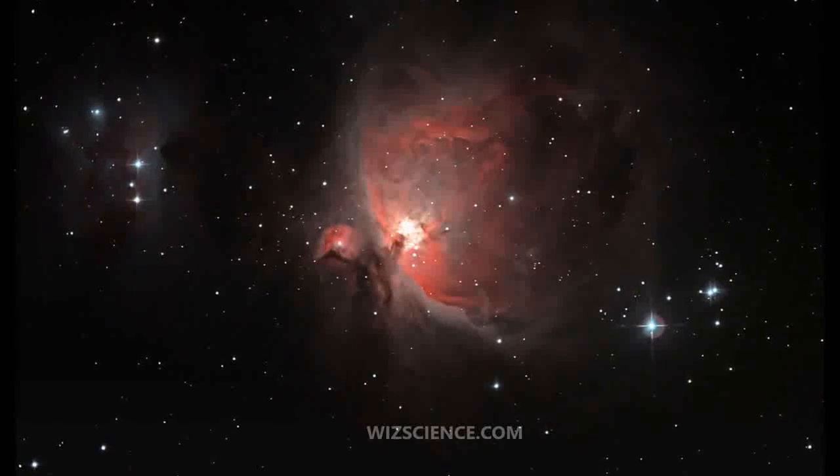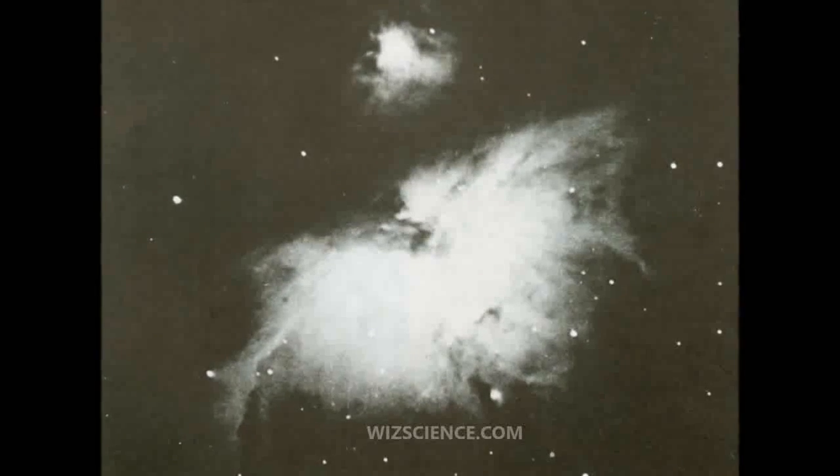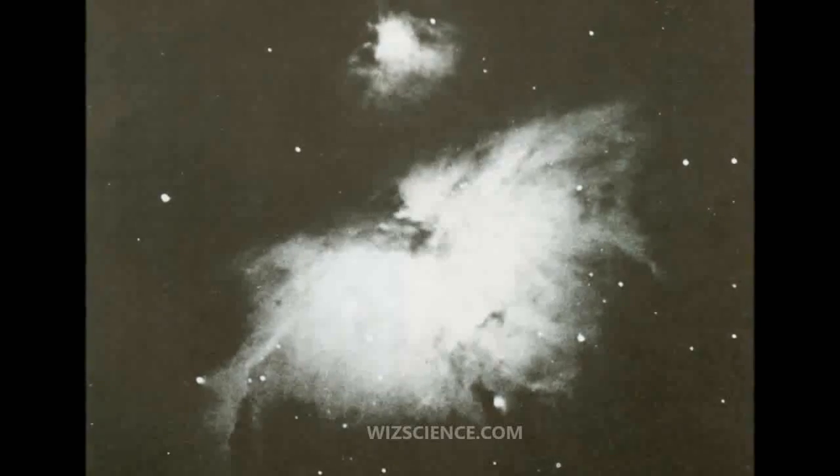It has a mass of about 2,000 times the mass of the Sun. Older texts frequently refer to the Orion Nebula as the Great Nebula in Orion, or the Great Orion Nebula.